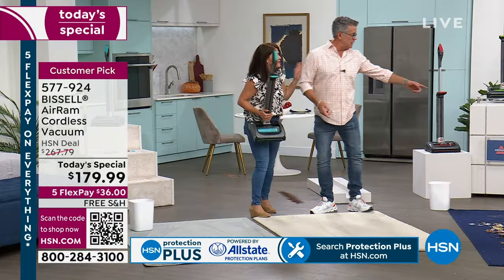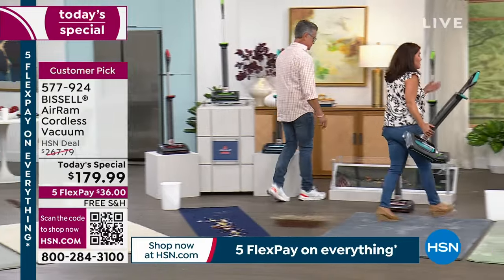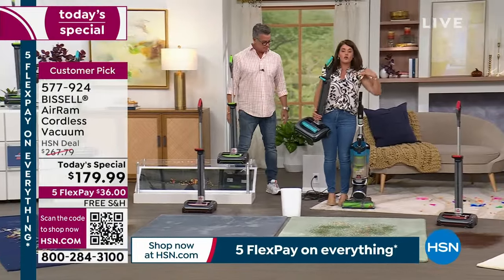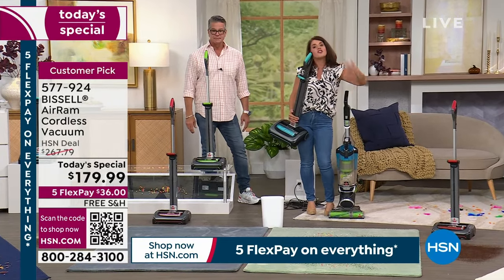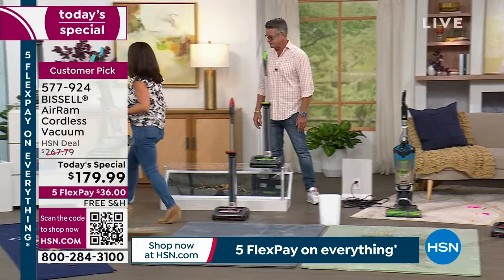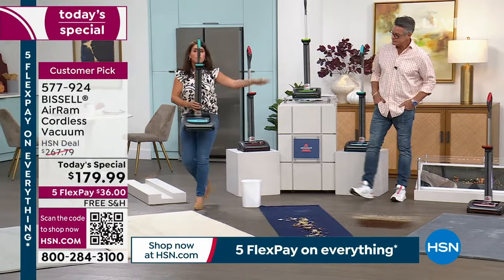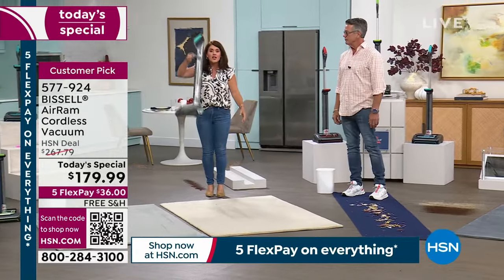My mom doesn't want to vacuum for 45 minutes. I'm only 5'5" — that big traditional vacuum is almost up to my shoulders and very heavy. This is the way to go because it's seven pounds and it's going to outperform your corded vacuum. I can toss it like this — I can lift it with a finger. Upstairs, downstairs, do every single floor.